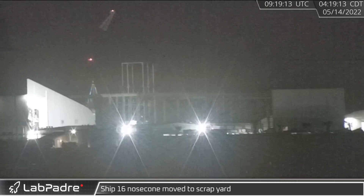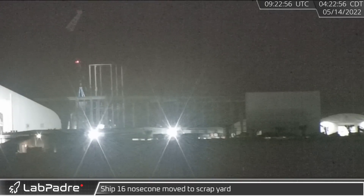Starship 16's nose cone, recently removed from the rest of the ship, was carried to the scrapyard by crane.